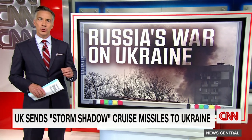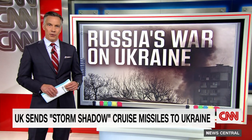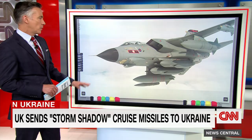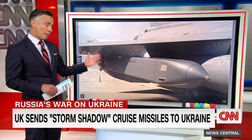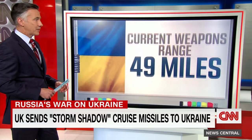The announcement of what a senior U.S. military official told me is a major game changer when it comes to weapons for Ukraine in the war with Russia. The U.K. confirmed it has delivered these to Ukraine — long-range Storm Shadow missiles. It's a cruise missile, usually air-launched, and it has a range triple that of the missiles Ukraine currently has as supplied by the U.S. I'm joined now by Cedric Leighton.